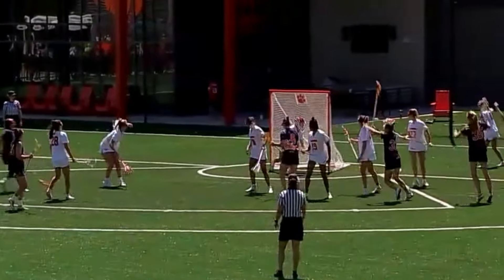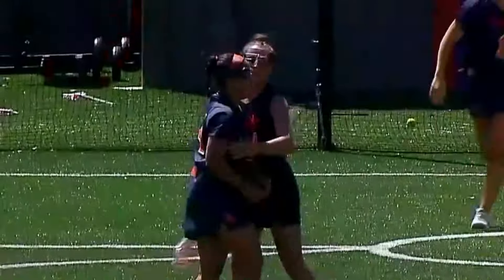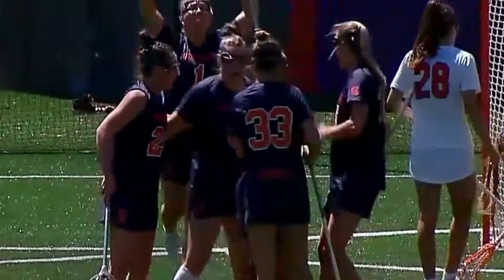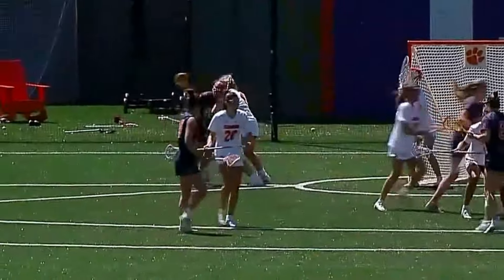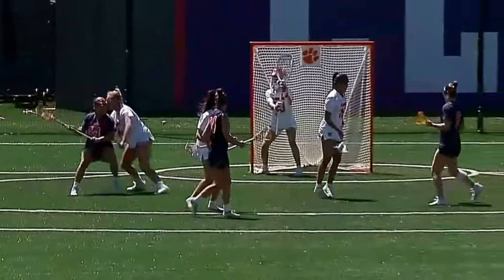Here's Ward — good defense, but it doesn't matter! Emma Ward blowing it past Emily Lamparter and the Cuse rolling here in the first quarter. Syracuse goal number 44, Emma Ward.